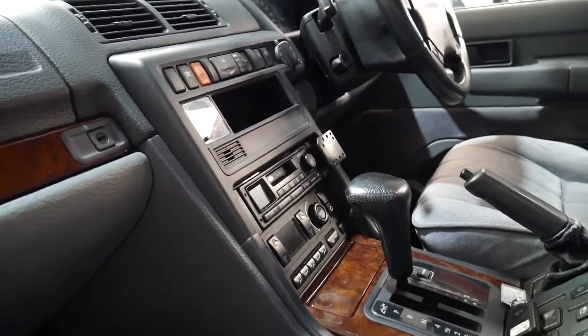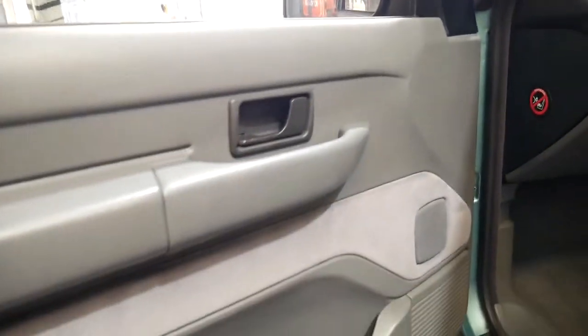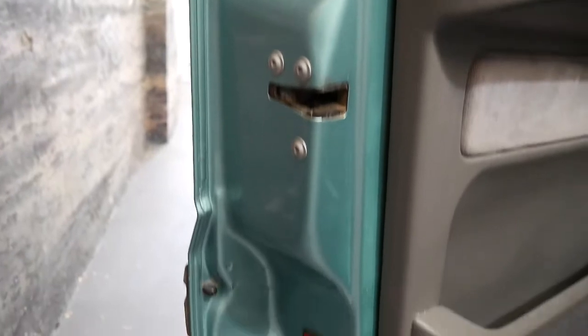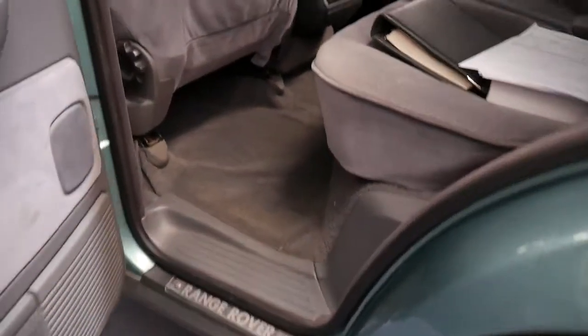The stereo is working, the air conditioning is working. The most important thing, ladies and gentlemen, is that it does not have a series of lights all over the dash, and you can see in here it's not rusty, it's not showing any signs of deterioration in the paint. And obviously these back seats do fold forward.